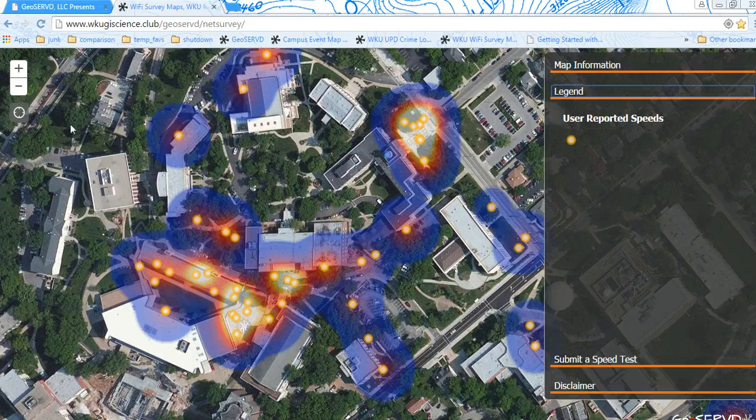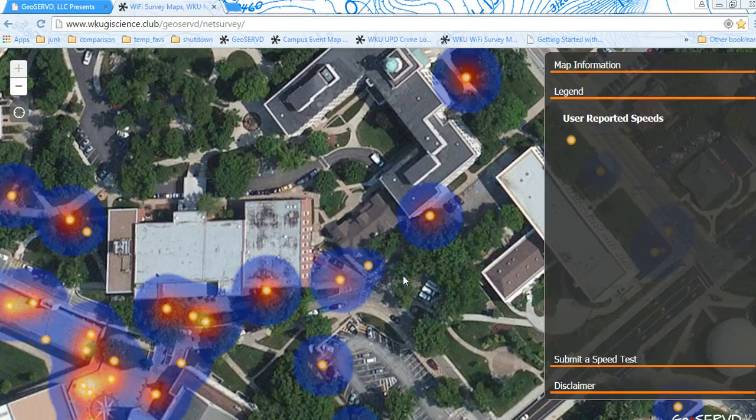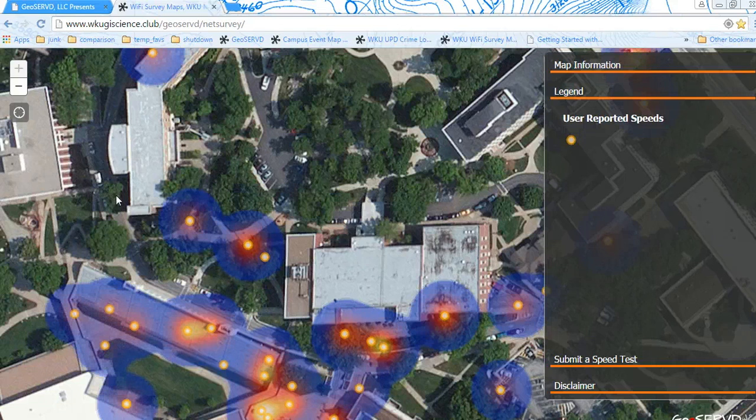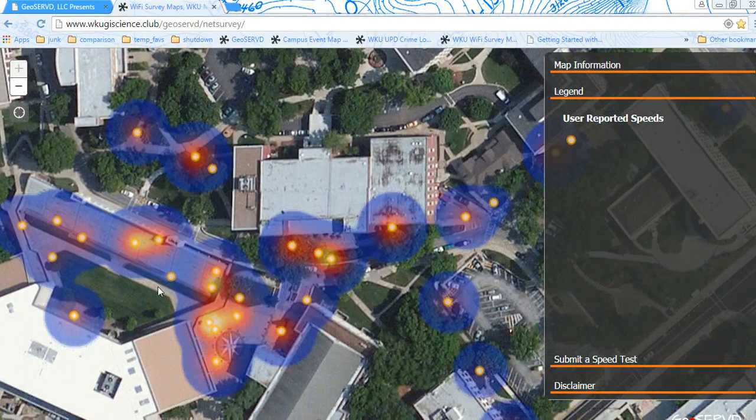These are user-reported speeds. Keep in mind that these speeds are user-reported and are used by as much technology as your phone or your laptop has. None of these points are engineering-grade or within a certain range, so it's not directly on that point, but that's a pretty fair chance of where that is. Also, these heat circles are just generated from ArcGIS Online and are as precise as those can get.